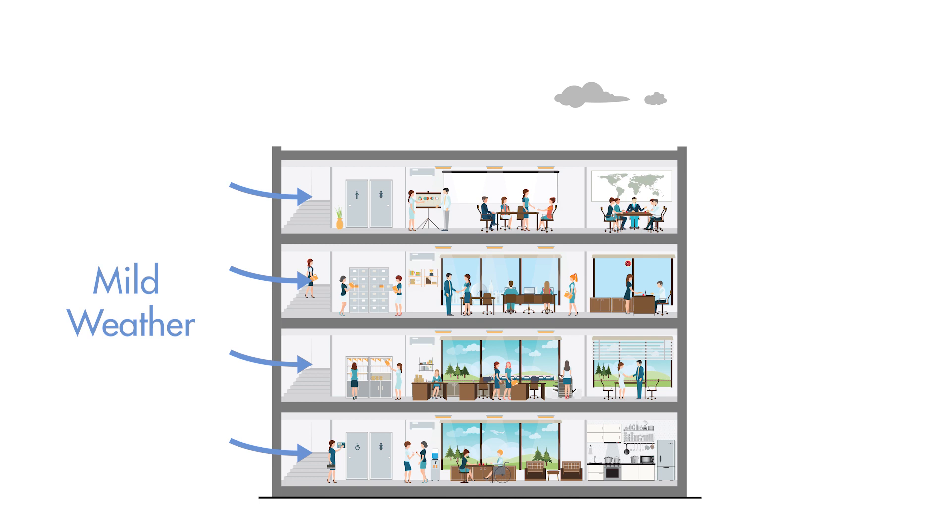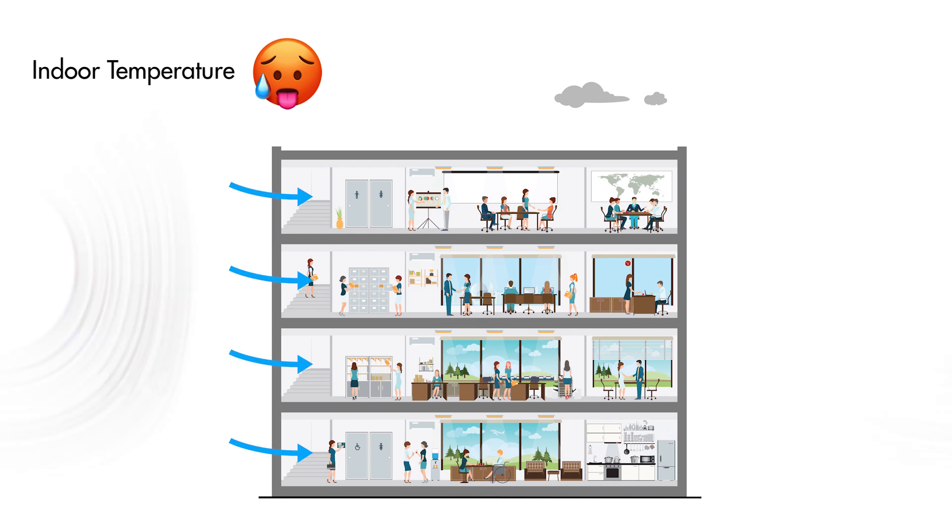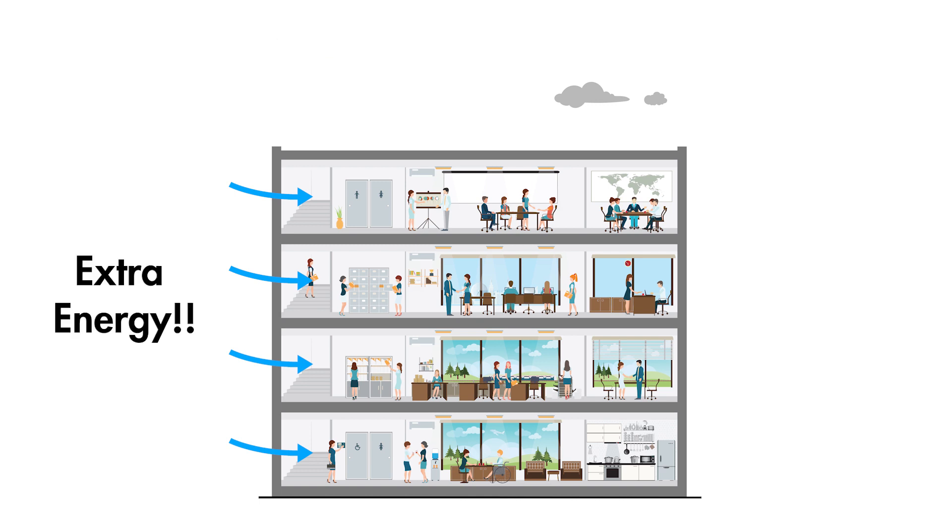Now, it is easy to introduce fresh air into an indoor space when the weather is mild, as it will not interfere with indoor comfort levels. But what happens when the weather is more extreme? If you are wanting to maintain an indoor temperature of say 24 degrees Celsius but it is currently 35 degrees Celsius outside, then introducing fresh air will make the indoor space warmer. The opposite is true too — if it is cold outside, then introducing fresh air will make the indoor space colder.